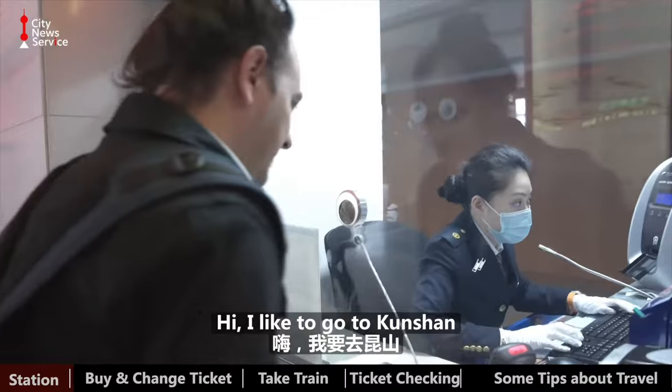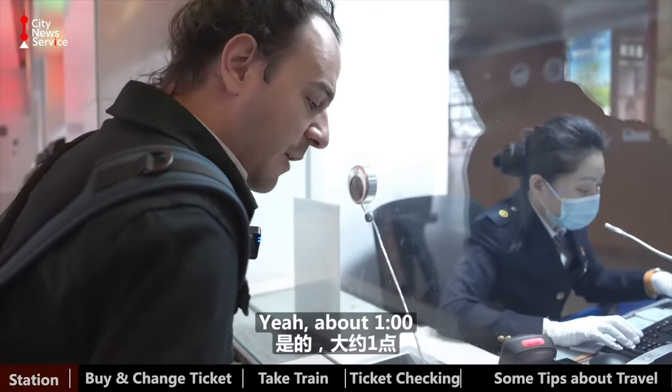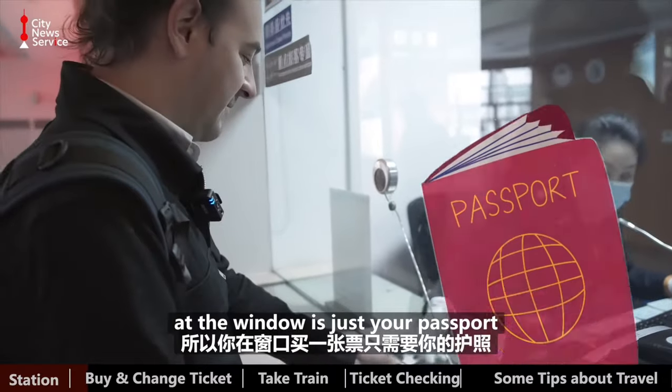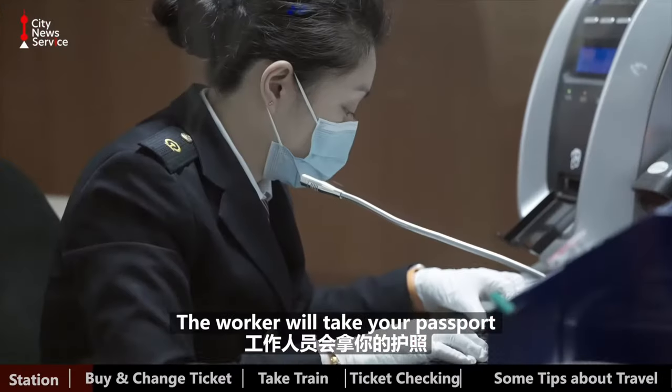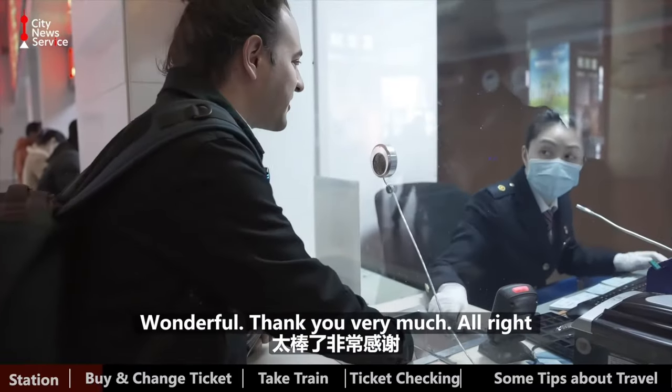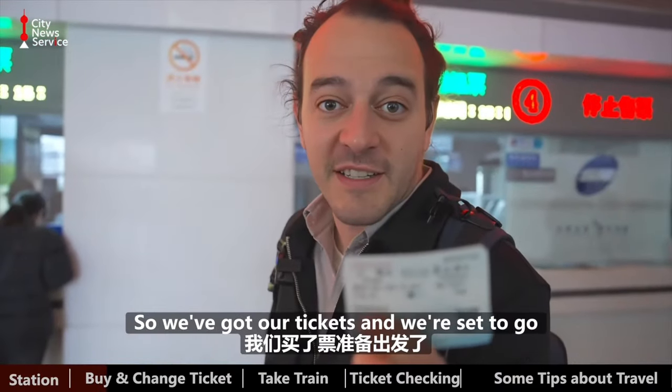I'd like to go to Kunshan. — You mean right now? — Yeah, about one o'clock. — One o'clock. — Yep. So all you need to purchase a ticket here at the window is just your passport. The worker will take your passport, enter in your information, and you'll get your ticket. Wonderful, thank you very much. Alright, so we've got our tickets and we're set to go.